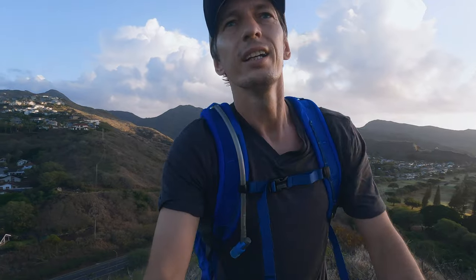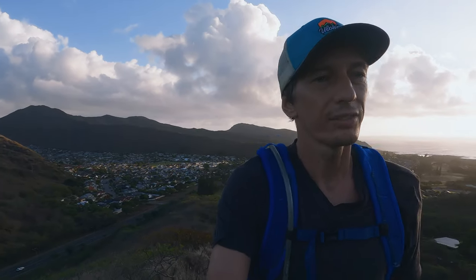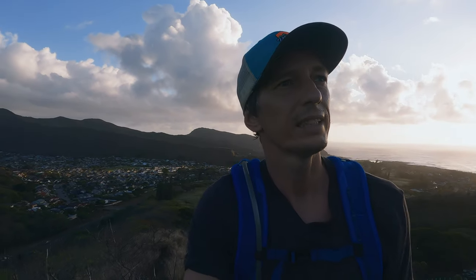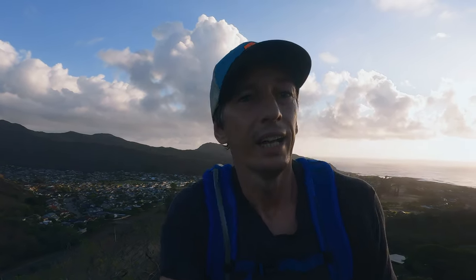Good morning guys, I hope you enjoyed those drone shots. Today instead of sleeping in this beautiful Sunday morning, I woke up early to see the sunrise and decided why not do a nice quick hike — the Koko Crater rim trail.